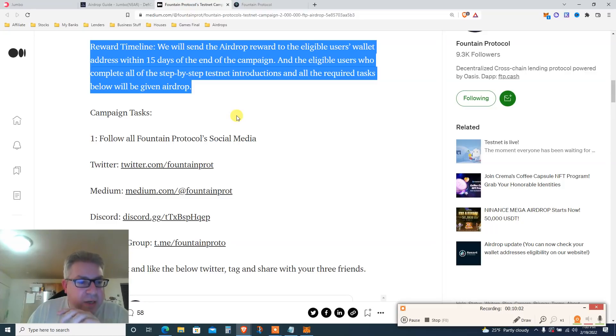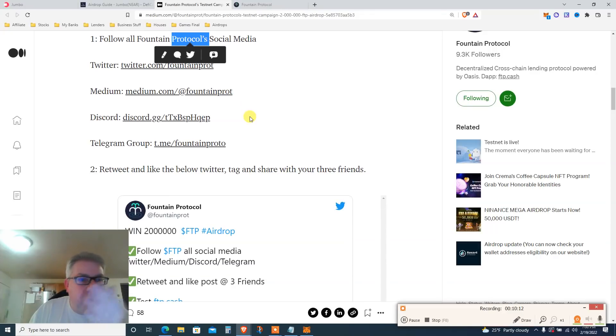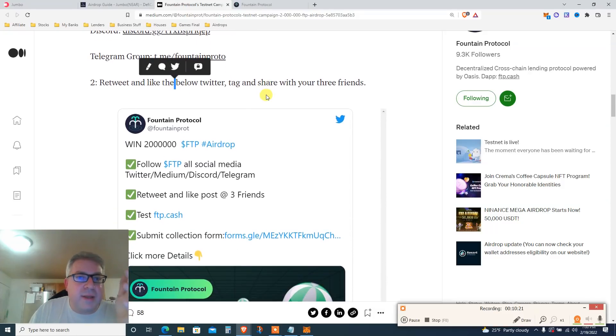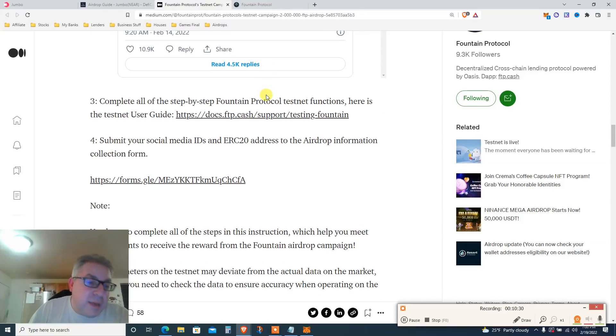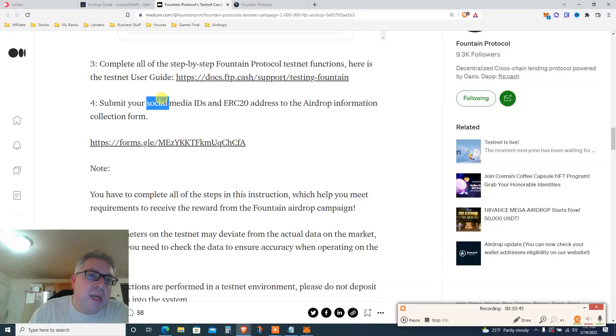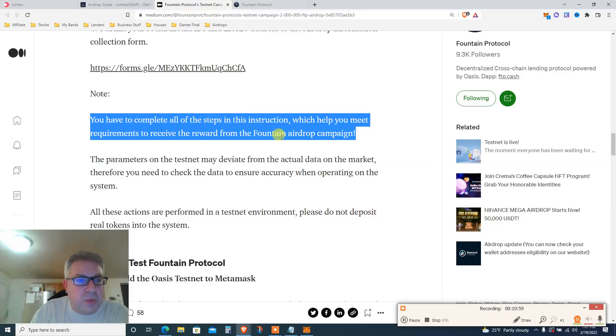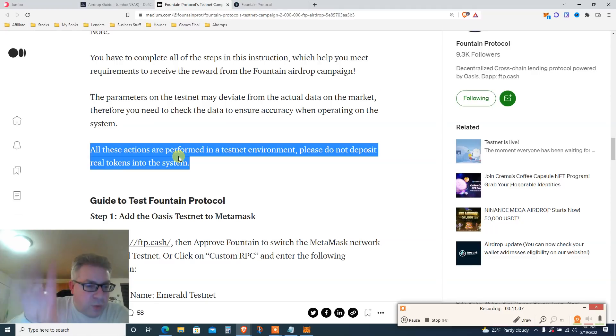The first few steps are a bit annoying but you have to do them. Number one: follow their social media — Twitter, Medium, Discord, Telegram. Yes, you need a Medium account. Retweet and like the tweet and tag someone — I don't know why but you have to. I doubt they'll check everything if only 5,000 people do it, but complete the steps anyway. Then go to the testnet, complete all required steps, and submit your social IDs and wallet address in the airdrop information form.